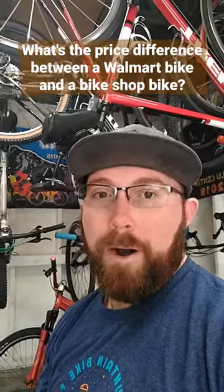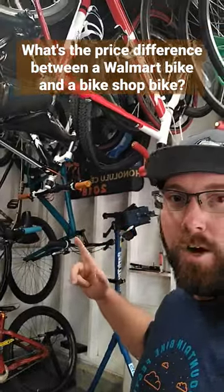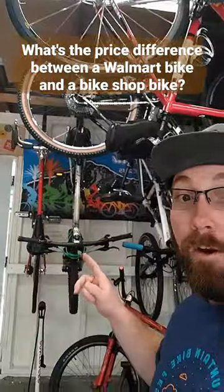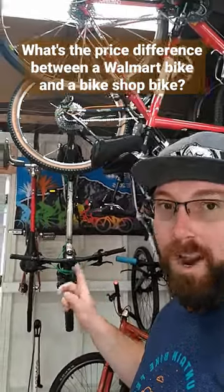What's the price difference between a Walmart bike and a bike shop bike? We'll start with the Walmart bike first — we got Project Mongoose over here. This bike was probably about 150 bucks brand new before I did anything to it. Then we look over here at an entry level bike shop bike, my Trek 3700. This bike is about 400 bucks brand new.